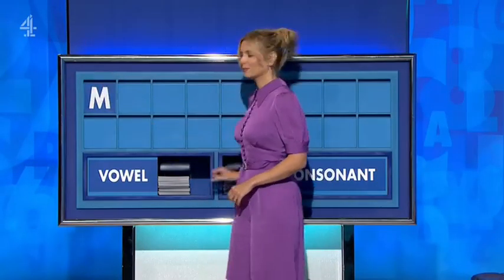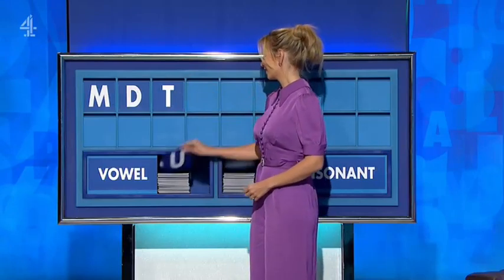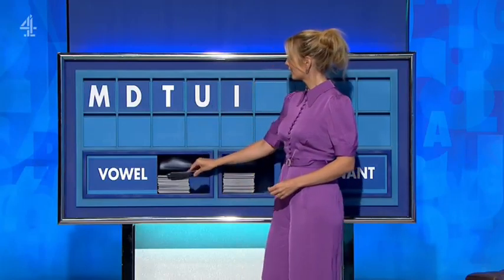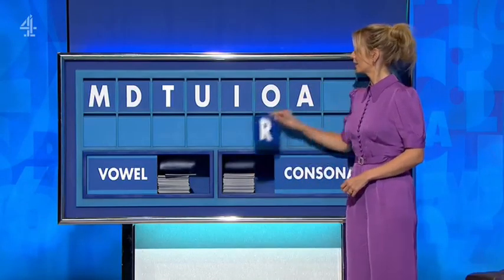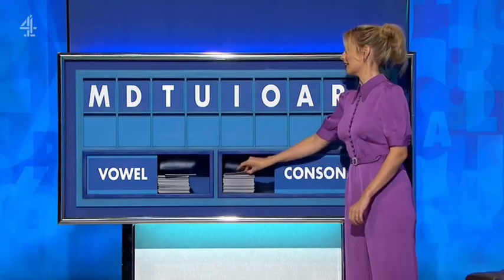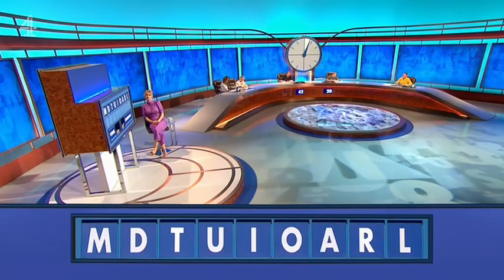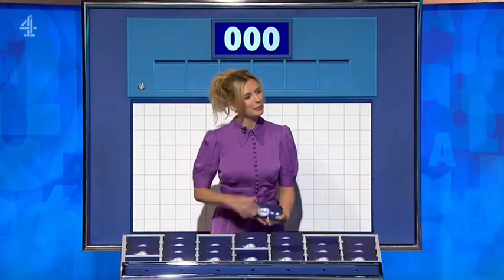Thank you, David. M. And another one — D. T. Vowel please — U. And another — I. And a third — O. And a fourth — A. Consonant — R. And another consonant — lastly L. So it sort of opens, dilates, as we know. Stop this time please. We can in T — just a more straightforward potential.